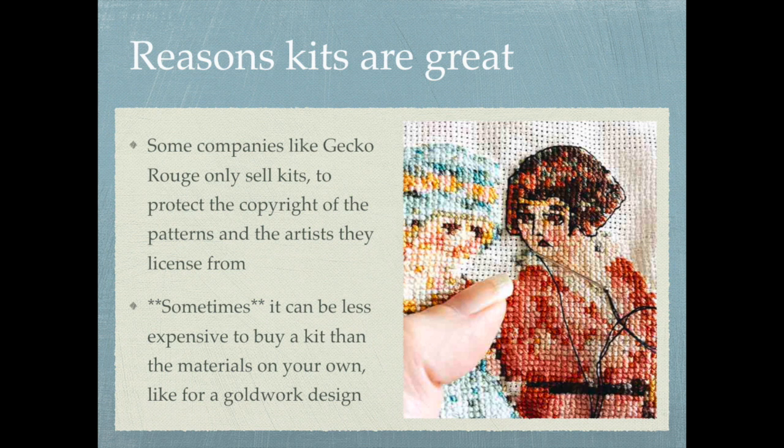These companies protect the artists and their own company by not using standard DMC color numbers on the thread sorter — they use their own symbols instead. That way, if someone gets a copy of the chart, they can't replicate it because they don't know what colors were used. This protects the company and the artists, who are risking their reputation by working with these companies, so it's a totally valid reason why some companies only produce kits.